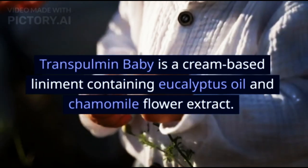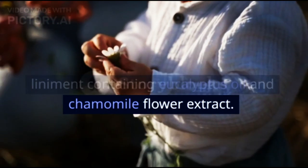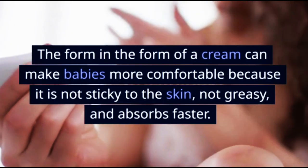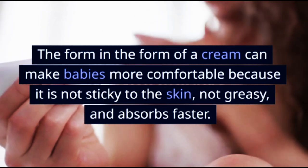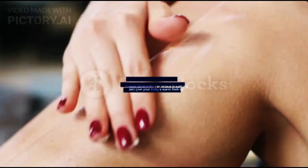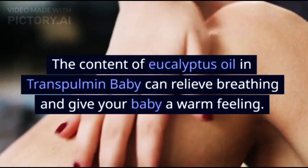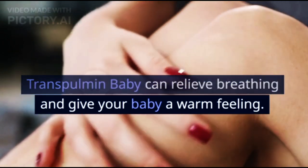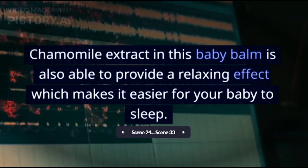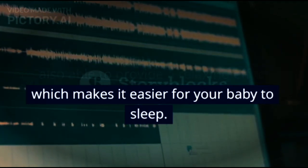Transpulmin Baby is a cream-based liniment containing eucalyptus oil and chamomile flower extract. The cream form can make babies more comfortable because it is not sticky to the skin, not greasy, and absorbs faster. The eucalyptus oil in Transpulmin Baby can relieve breathing and give your baby a warm feeling. Chamomile extract is also able to provide a relaxing effect which makes it easier for your baby to sleep.